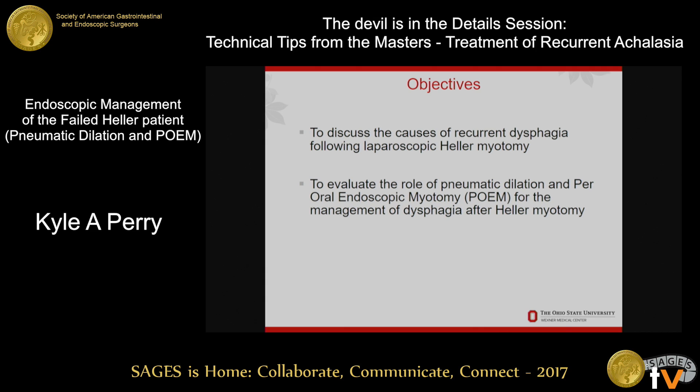The objectives are: first, when we look at patients with recurrent dysphagia, what is the problem we're actually looking at — and that's going to guide our therapy — and then to look at what is the role potentially for POEM as an endoscopic approach to doing myotomy in these patients.